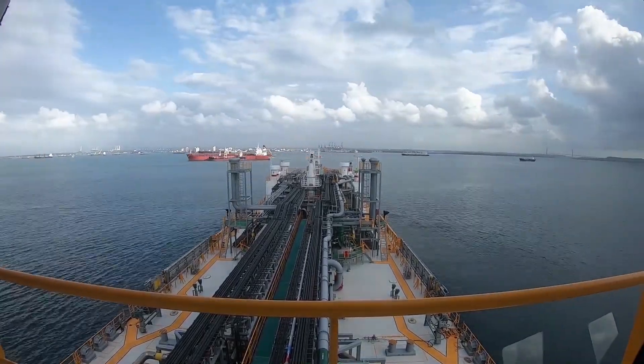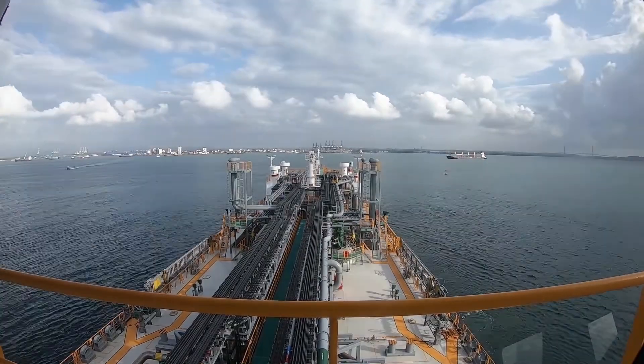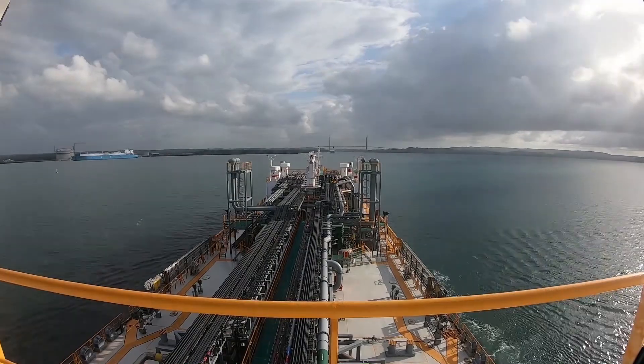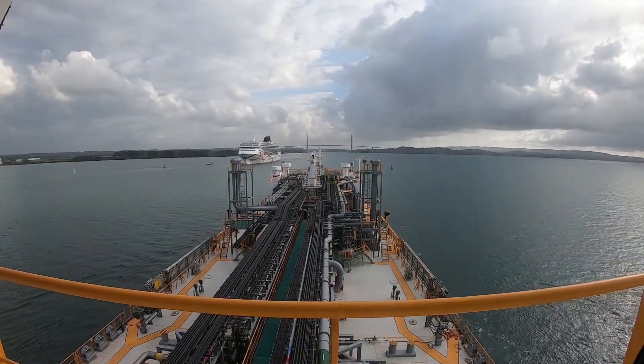Hello everyone. Today is the video of Panama Canal Transit. I will tell you about the construction of Panama Canal. We are going to proceed with Panama Canal Transit.